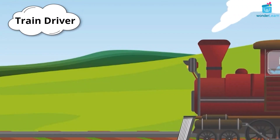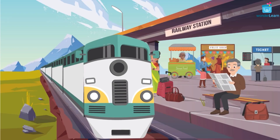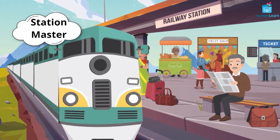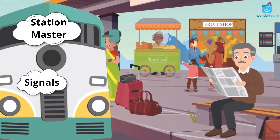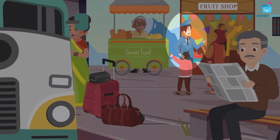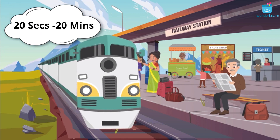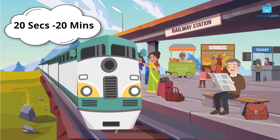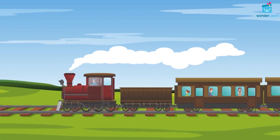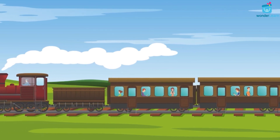The train driver operates the train. There will be station masters at every railway station. They give signals to the train drivers on when to stop and leave. Trains stop at the station for 20 seconds to even 20 minutes based on the distance they travel.